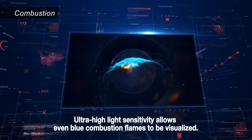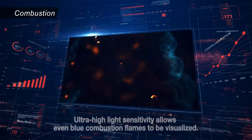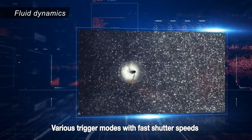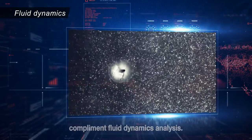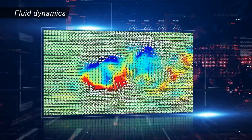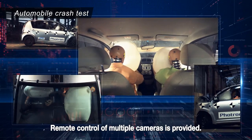Ultra-high light sensitivity allows even blue combustion flames to be visualized. Various trigger modes with fast shutter speeds complement fluid dynamics analysis. Remote control of multiple cameras is provided.